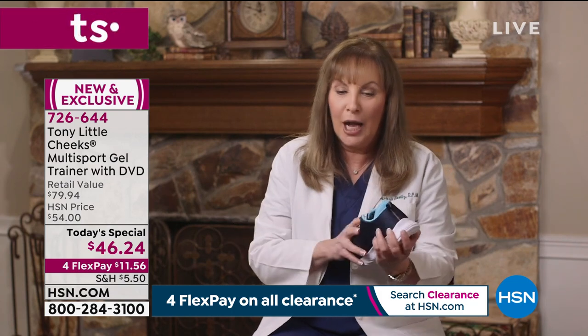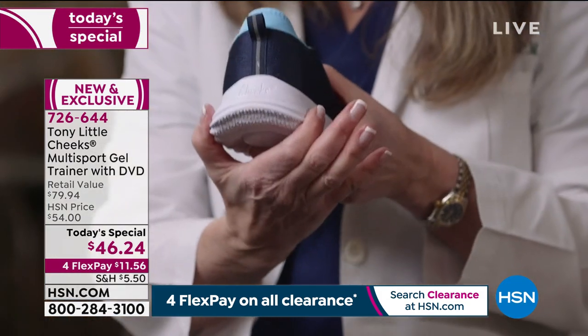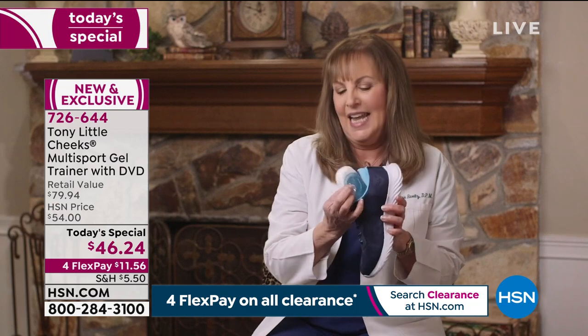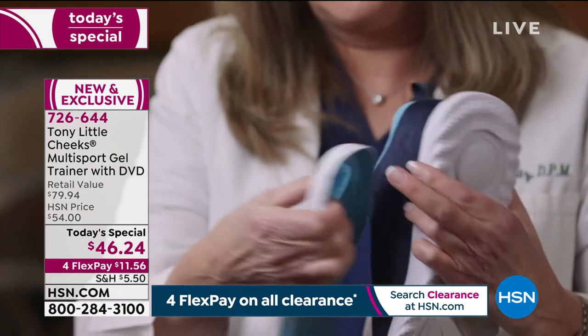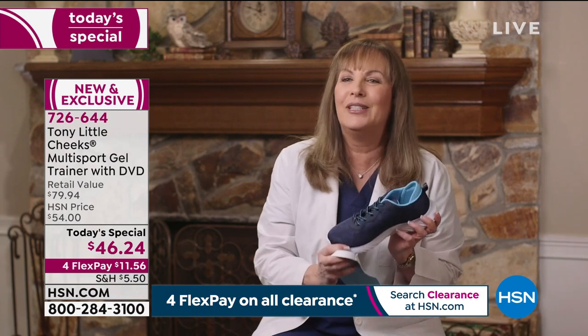It has a 360-degree design for stability, and the heel is a little wider so you feel secure in your shoe. Inside there's a full-length gel bed plus another energy pad — so you have shock absorption, breathability, comfort, and style all in one. Dr. Ravitz says he can't wait to wear it himself.